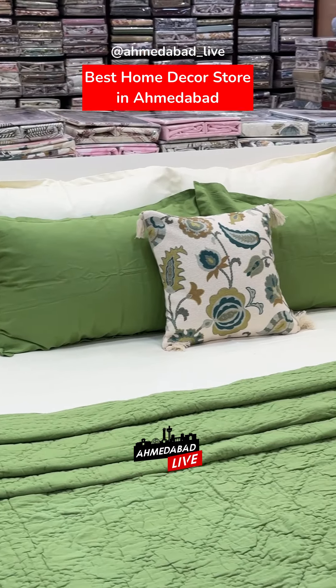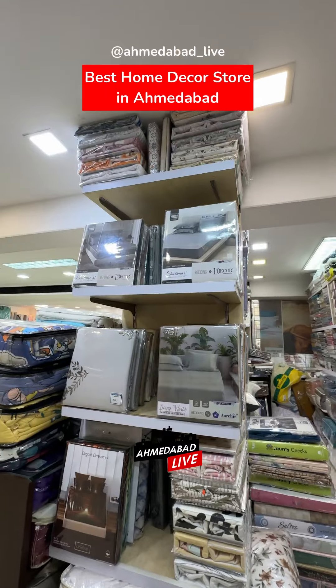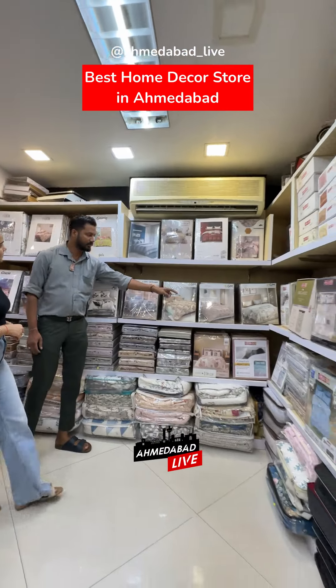Your bedroom gets a new look. Also, bed covers, dohers, blankets, comforters, bedrunners — all in gorgeous varieties.